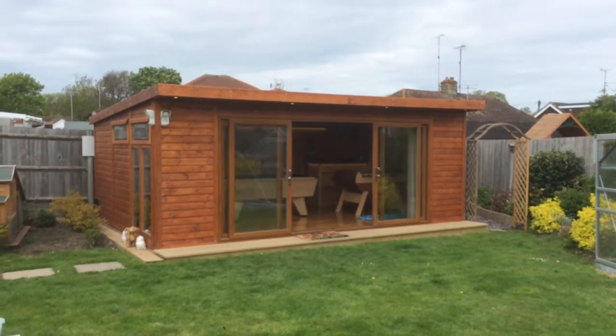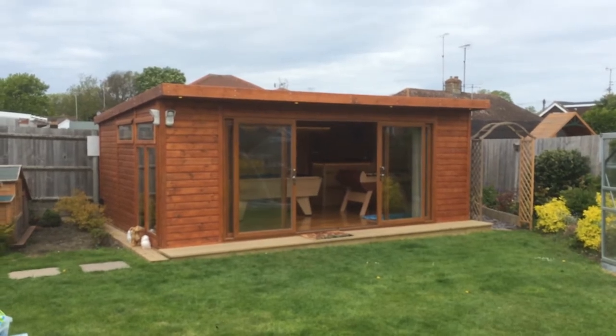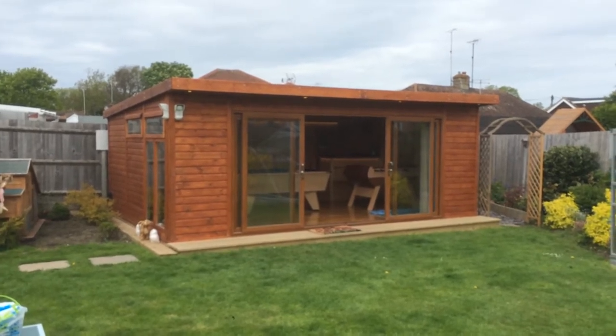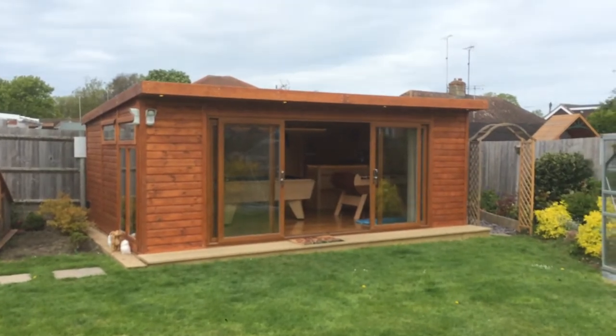Hello, Martin from Baker's Timber Buildings wanted to show you this awesome games room that we completed just before Christmas 2014. Just back to see the customer now it's fully completed and all dressed inside — beautiful building here.